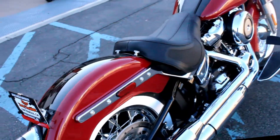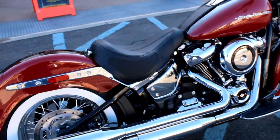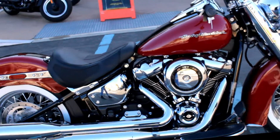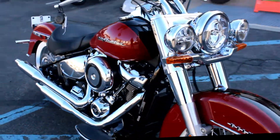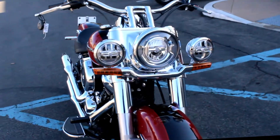Here at Biggs Harley-Davidson, we have a 2020 Softail Deluxe in color Billiard Red and Vivid Black, with a 107 cubic inch engine and a 6 speed transmission.